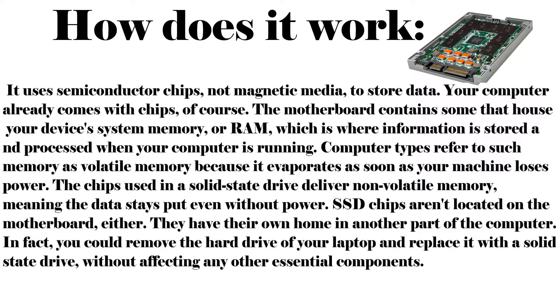How does an SSD work? It uses semiconductor chips, not magnetic media, to store data. Your computer already comes with chips — the motherboard contains memory. Your device's system memory or RAM is where information is stored and processed when your computer is running. This is referred to as volatile memory because it disappears as soon as your machine loses power. The chips used in a solid state drive deliver non-volatile memory, meaning the data stays put even without power.